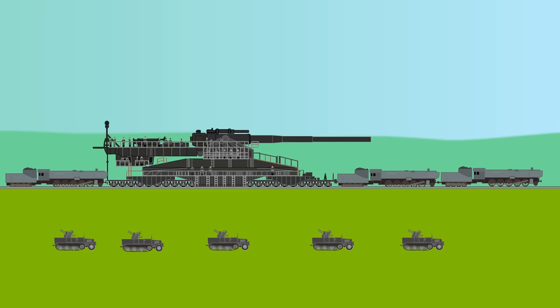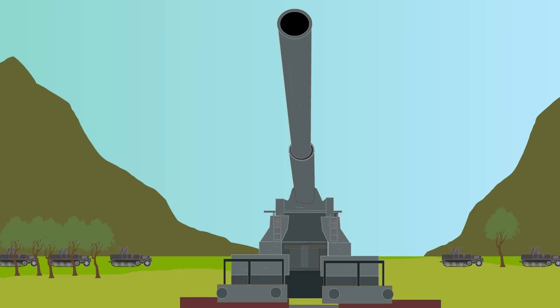It fired 300 shells at several enemy positions, including Soviet fortresses and ammunition magazines. After this, the Schwerer Gustav was transported to Leningrad, but the attack was cancelled.